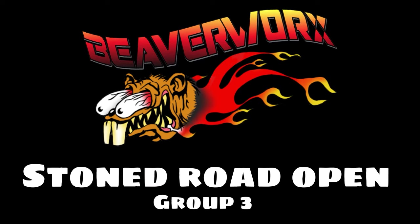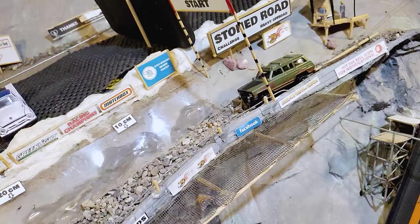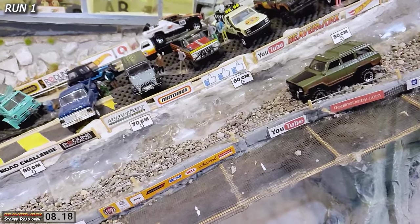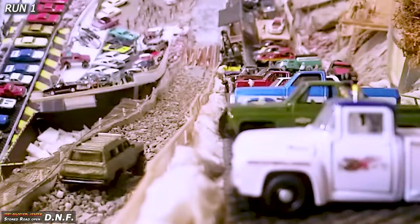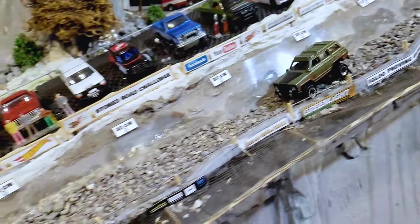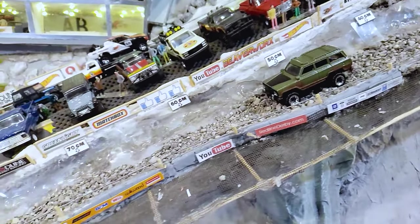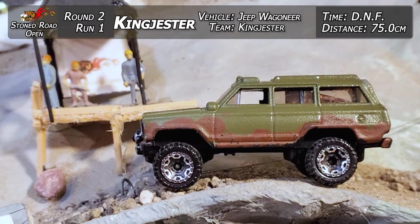Let's get on with it — Stone Road Open, Group 3. We've got King Jester going down. He's on the line, up on top of the rocks trying to push it — and he's bogging out already. That Wagoneer is just trying to push through, but stock height with a lot of weight is not a good combination on the Stone Road. Just past the 70-centimeter mark, we'll get a measurement. Top-down replay shows he got stuck about halfway down — doesn't even know if he made it as far as the first round. 75 centimeters and a DNF for King Jester on the second run. He just started sinking a little bit earlier this time — wants to make it but still just not going to get there.